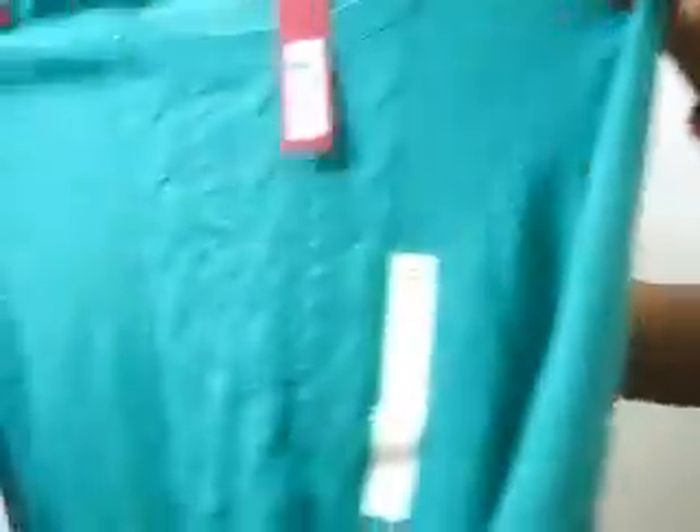The next sweater is a different solid color and I absolutely loved this as well. It's basically completely green — I don't know how to describe this color but it really appealed to me. It's a cable crew neck in green, size M, and it has this design all over — kind of a weave all over. That's the second one and it's also priced around $19.99.